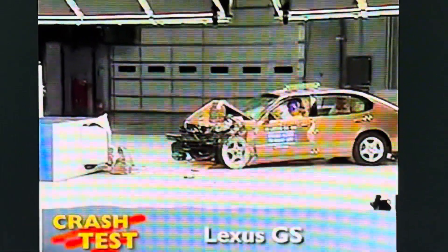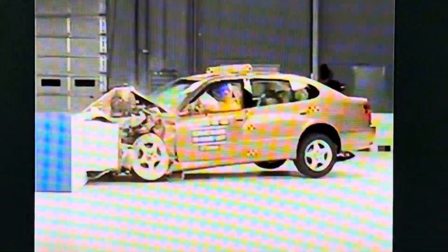That's the Insurance Institute for Highway Safety's front crash test of the Lexus GS. I'm Jeff Barlett with Consumer Reports. Now let's look at this test in slow motion. As the GS slams into the offset barrier, the front end crumples, but the passenger compartment holds up well. The dummy's movement is well controlled.